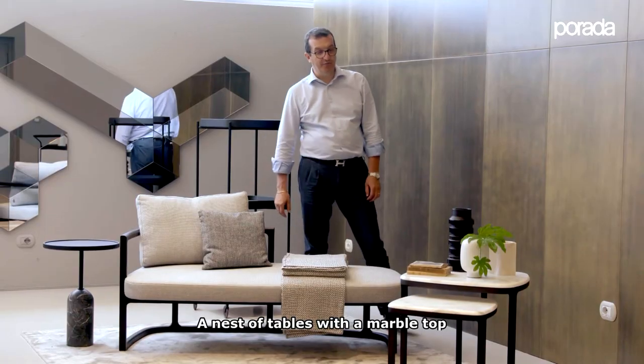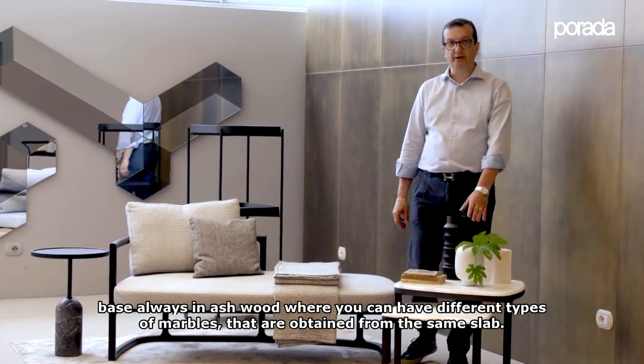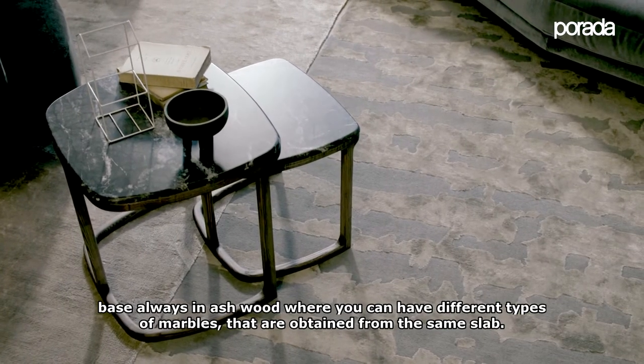Next are nest tables with a marble top and a base in ash wood, where you can have different types of marbles that are obtained from the same slab.